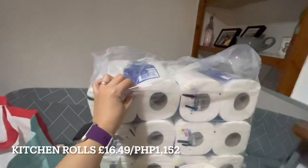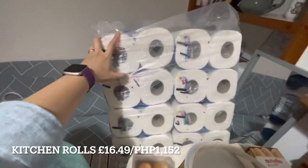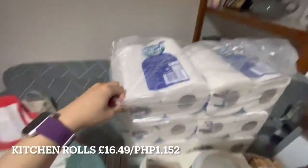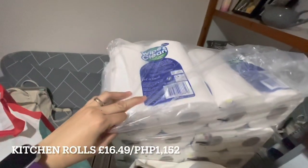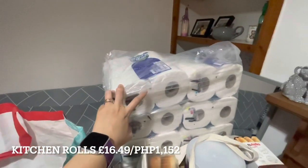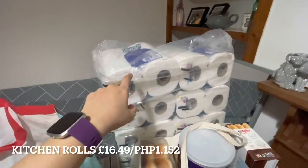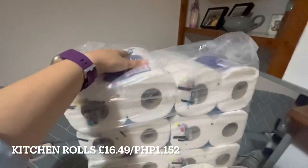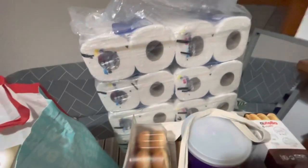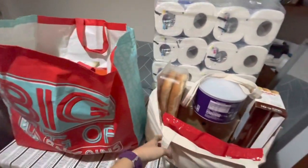First up are kitchen rolls — 20 rolls of kitchen towel. They're quite thick and affordable, so I bought some even though there were a lot, since we use them all the time.